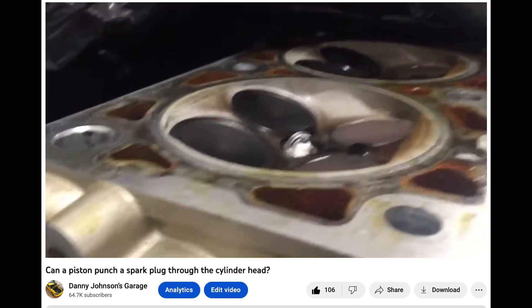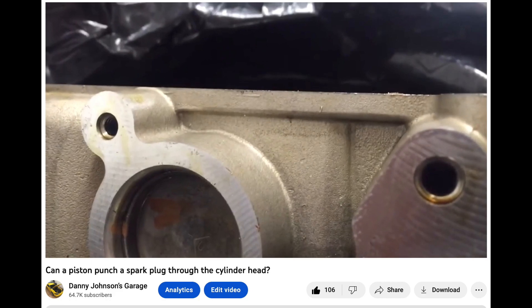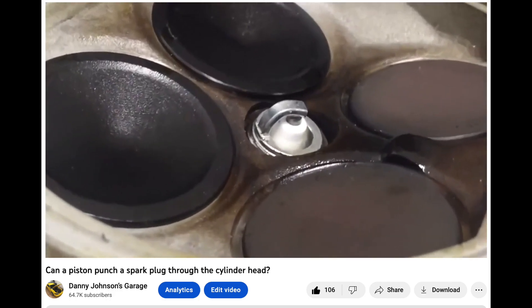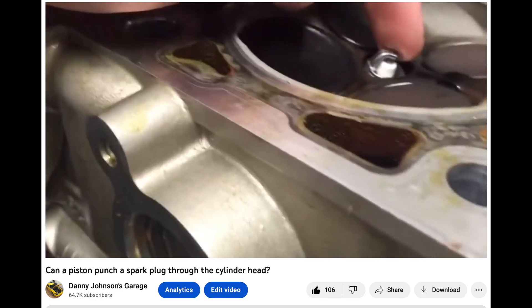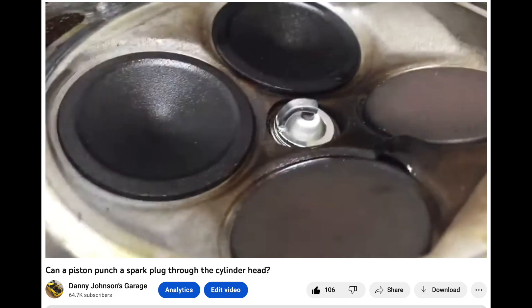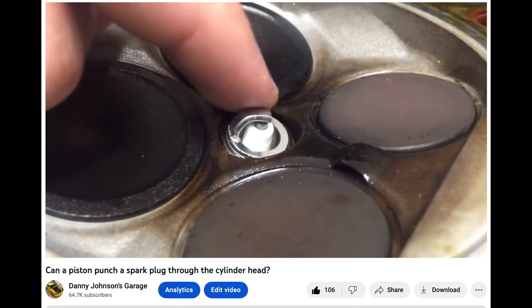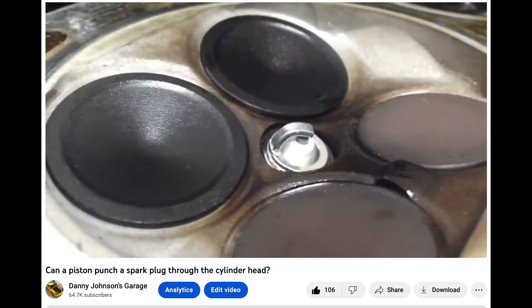I have a video that I'll put a link to in the description, but it will show you that the plug sits very far down in there. This is on a four-valve, but the two-valve is a very similar setup — you can see that the plug is way down in there. Under normal circumstances, unless you were to over-tighten that plug and really drive it down into the cylinder head, there really is no way for the piston to hit the plug.